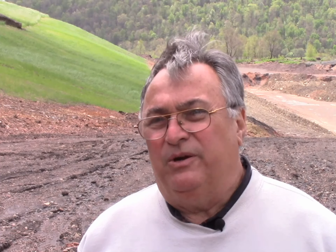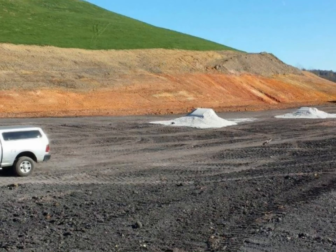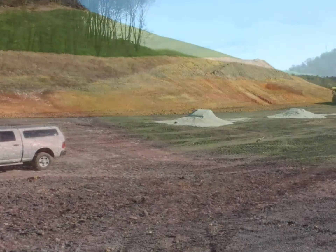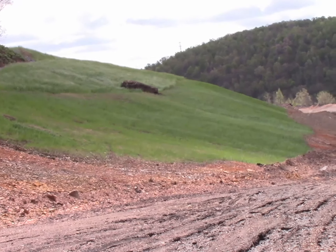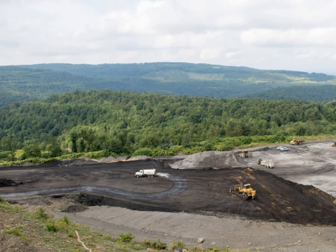Once the refuse material is removed, 30 tons per acre of lime is added to the abandoned site. In addition, once the material is moved to the disposal site, it is placed in two-foot layers, and an additional layer of lime is applied on the disposal end as well.